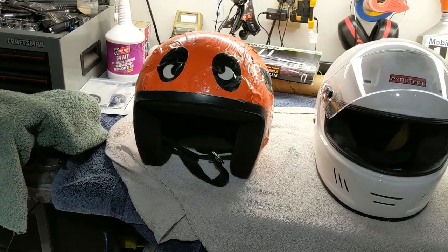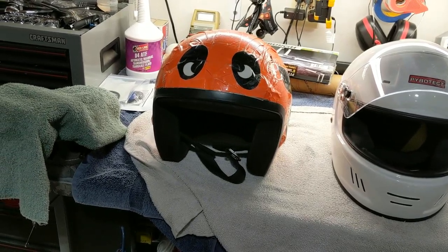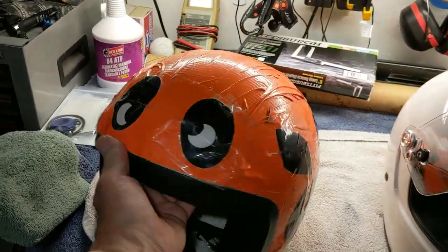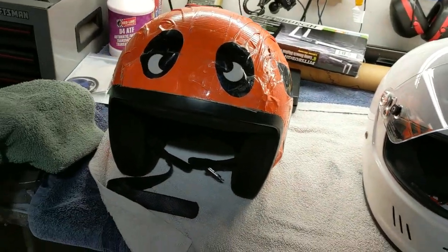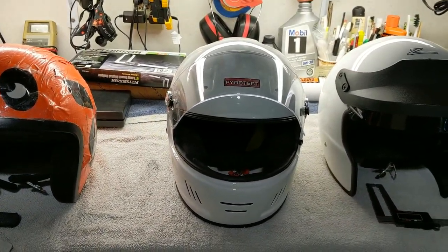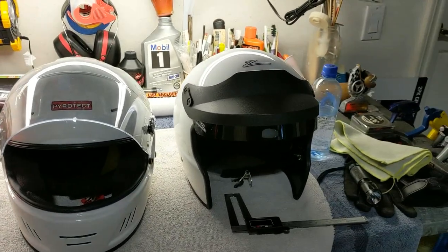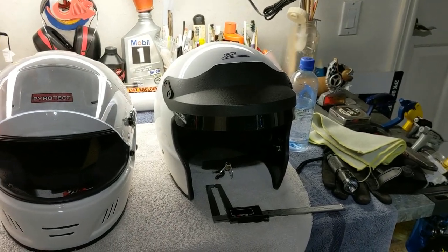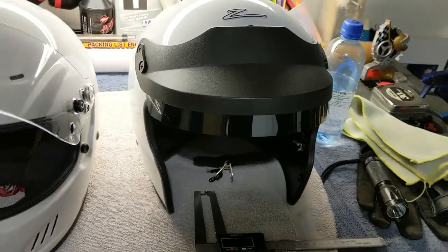I don't know what brand that one is — it's a Snell 2000 and I decorated it for a Halloween autocross. I think it came out pretty good. That was like my first autocross helmet. That's a Pyrotec, that's my track helmet, full face, and that is a Snell 2010. And that's a Snell 2015 — that's another autocross helmet, open face, Zamp, and I had to actually remove the cheek pieces to get it on because they're just ridiculously tight.